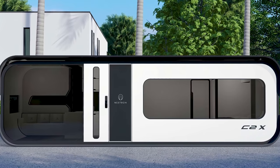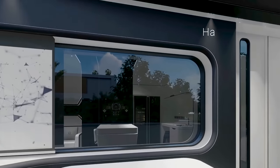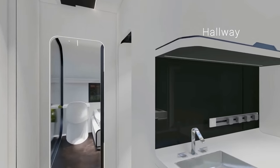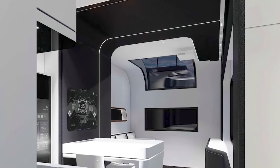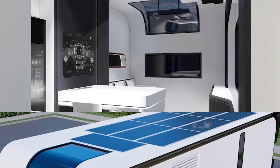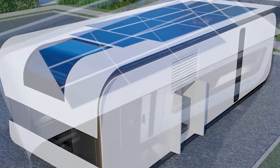In addition to being intelligent, the C2X is also eco-friendly. Nestron says that 90% of the materials used in these little domiciles can be recycled at the end of their life cycle. The home is also smart, eco-friendly, and self-sustaining — the company offers solar or battery systems for the Cube homes if you're looking to live off-grid.